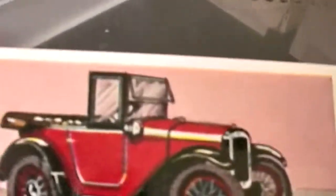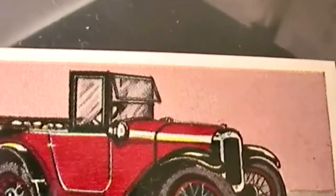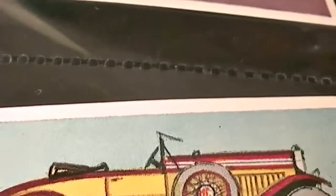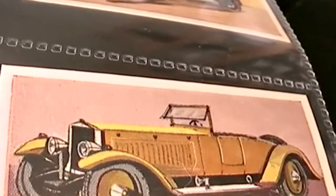And then this one's a 1926 Austin Chummy 7, and then we have a 1927 MG 1440, followed by a Leyland straight eight, and then a 1927 Sunbeam.